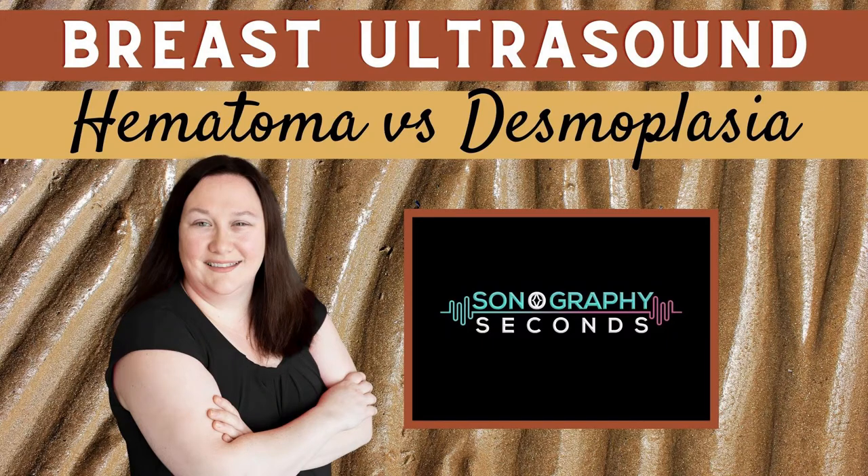On today's edition of Let's Ultrasound, we're distinguishing between a hematoma and a thick echogenic halo — also called desmoplasia — on a breast ultrasound.